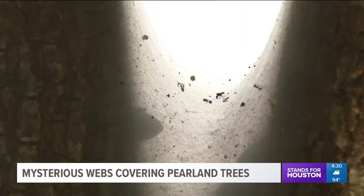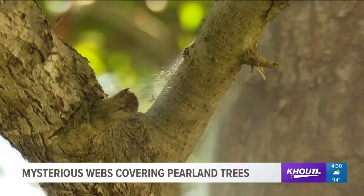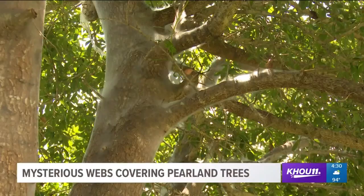To answer that, I brought in certified arborist Brad Phillips with Arbor True to explain what exactly is happening. It's very common, especially in July and August months — your hottest months of the year.